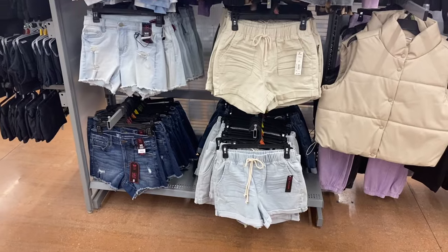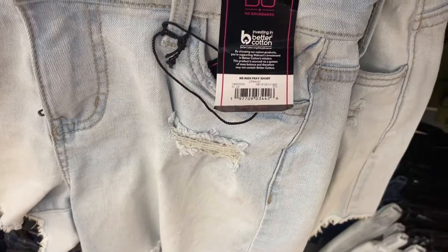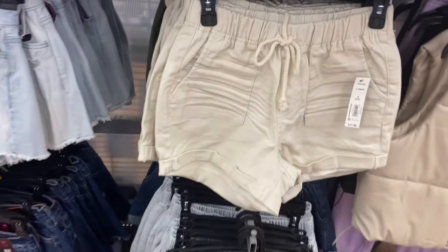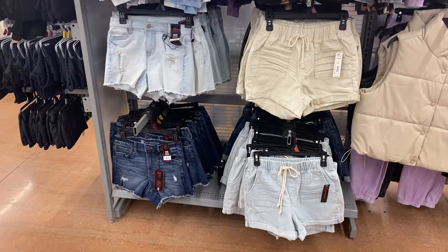Here are the shorts — I've shown these before, but they're $11.98 and some are online. They're three-inch inseam with cuffs at the bottom and a drawstring. The ones on the left are more distressed.